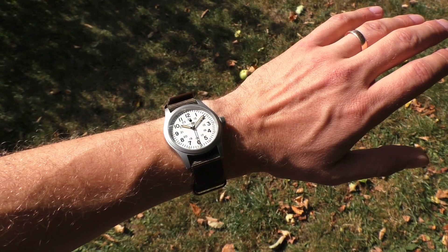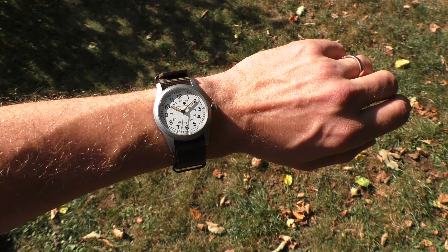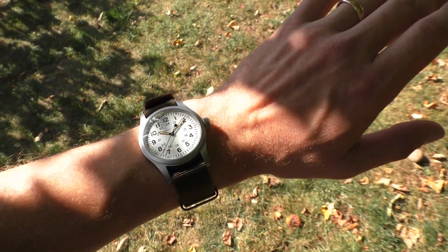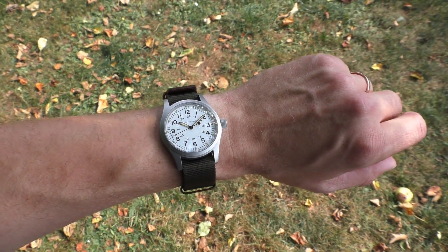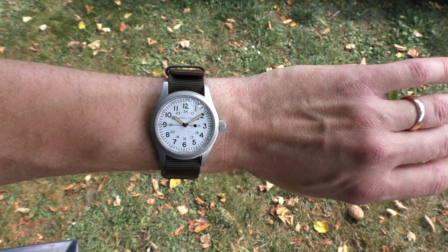I feel like those two negative points I've mentioned are fairly objective — it's not just my personal opinion. Hamilton takes such an iconic watch, as important as it can get, with as strong a street credit as it can get, yet they don't take it seriously. They don't finish edges. They don't put proper lume on this watch. Come on.